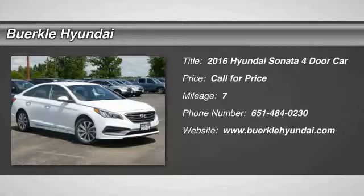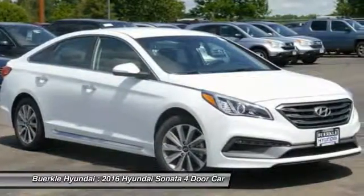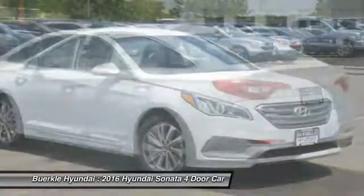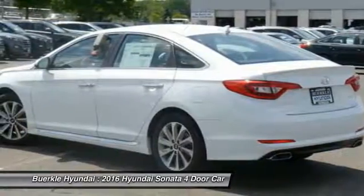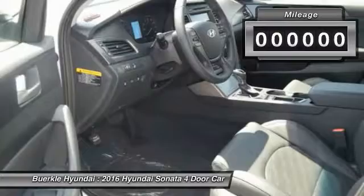The Sonata has a long list of technologically advanced interior features and options that make driving safer, more convenient, and much more fun. Don't forget the exterior corrosion protection — a 14-step roto-dip system that provides unmatched protection for your Sonata.